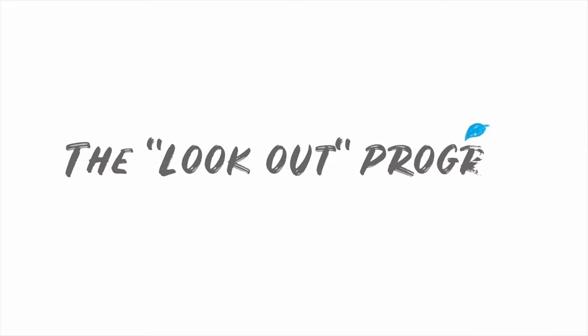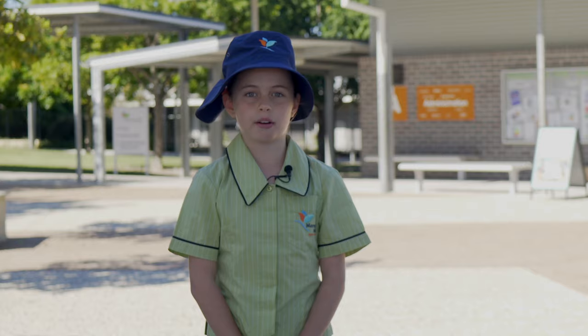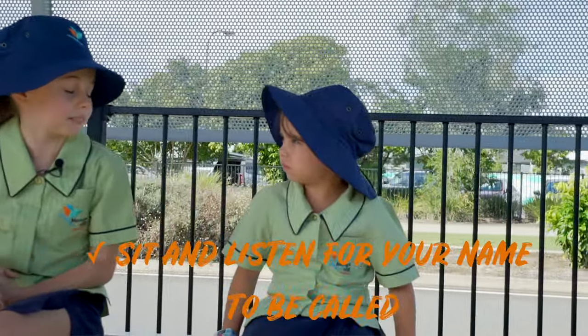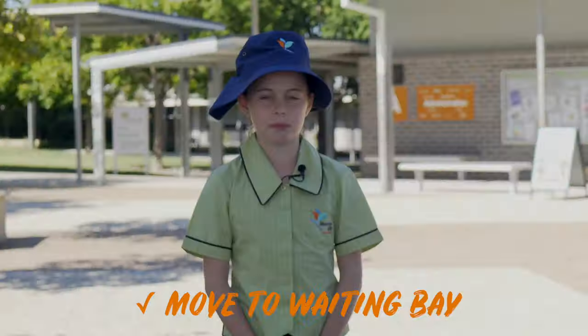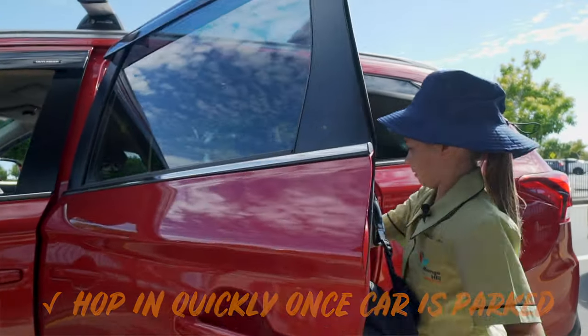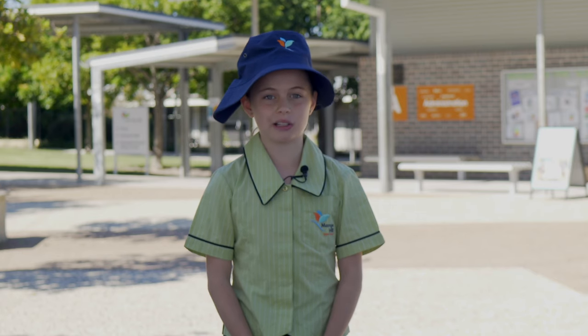Using the lookout program in the afternoon. If getting picked up through the lookout program after school, you will need to sit on a seat and listen for your name to be called by a teacher. When your name is called, move to the waiting bay and get your bag ready. Wait until the car has parked and hop in quickly using the footpath. Do not go behind the car or onto the road without an adult helping you.